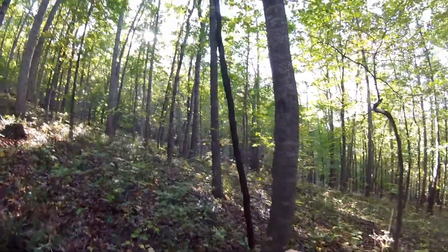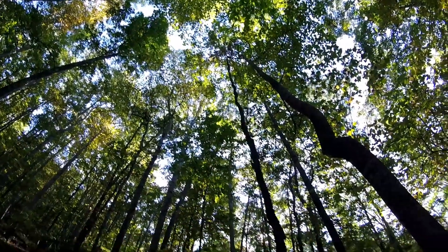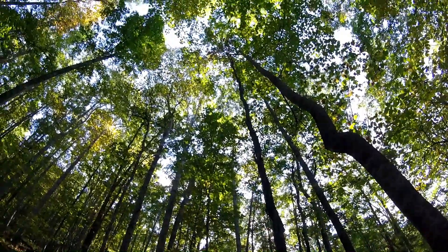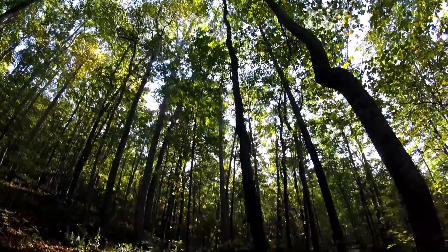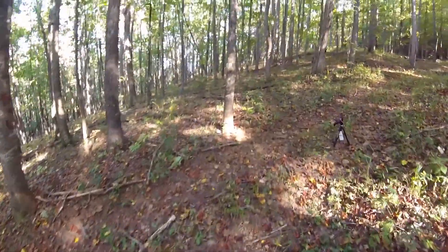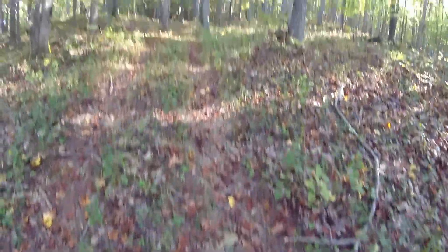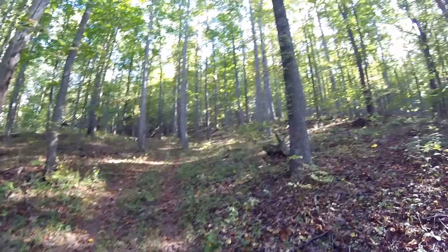I'm gonna go over here and just see real quick. Oh yeah, that's definitely loose — as you guys can see. You can kind of see up there. Oh yeah, okay. That's done for. I didn't think it was gonna do that. Well, I'm just gonna walk up the ridge now guys, right now.